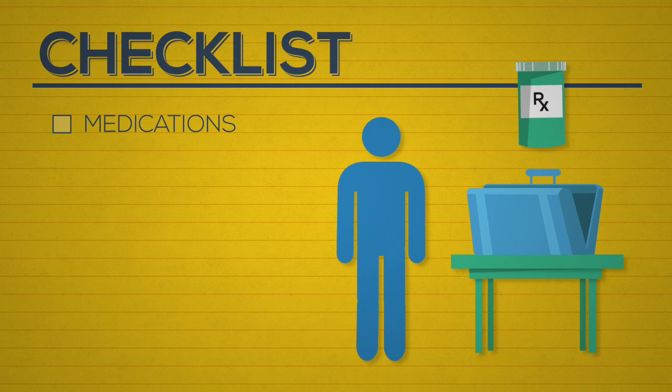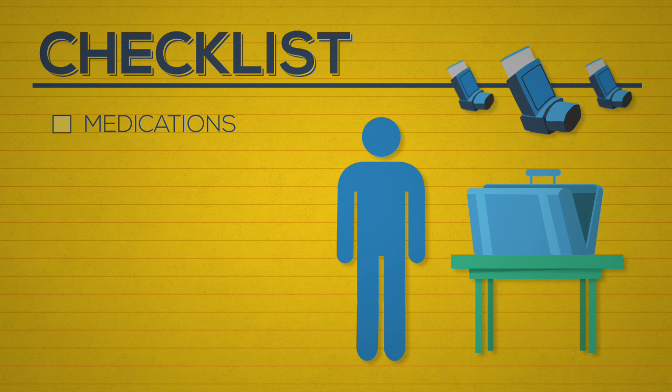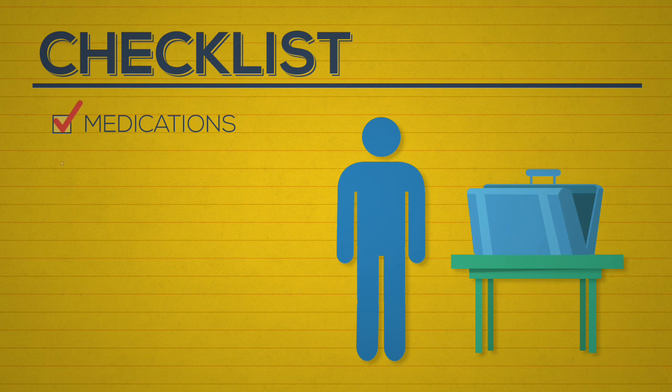Prescription medications: If you are currently taking any prescription medications, such as asthma inhalers, make sure to bring a good supply with you, along with your doctor's notes for those medications.